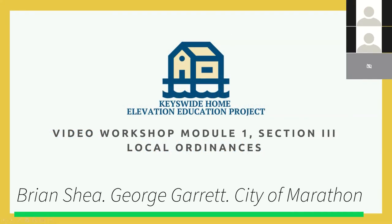My name is Brian Shea, and we have George Garrett, City Manager, as well. We're going to go over the local ordinances for Marathon as they will pertain to the Home Elevation Workshop.